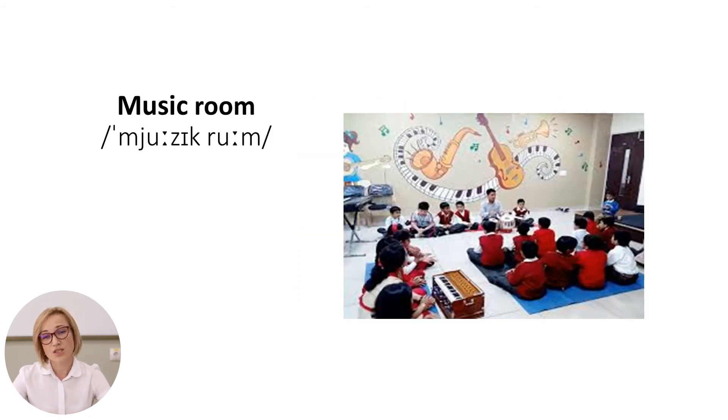The next one is the music room. It is a room in school set aside for instruction in music.